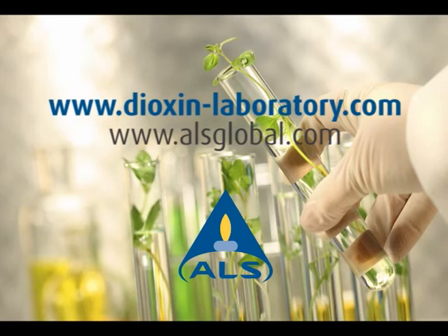To learn more about the services ALS can offer, please visit our website at www.dioxin-laboratory.com.